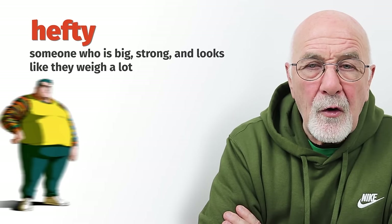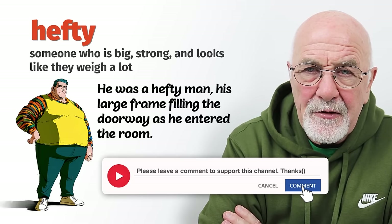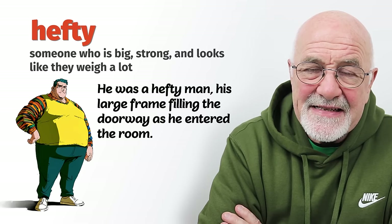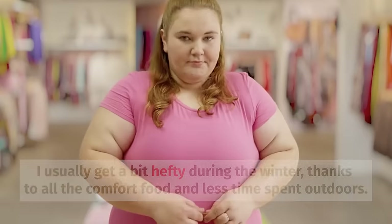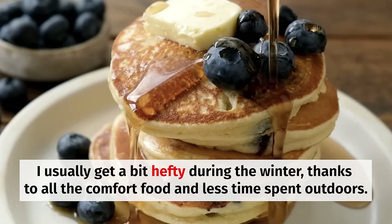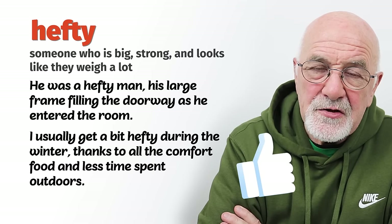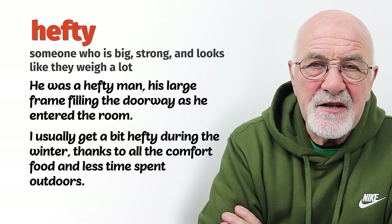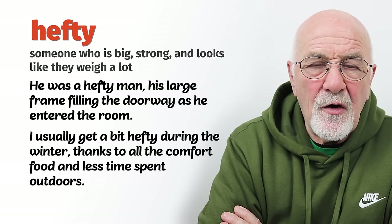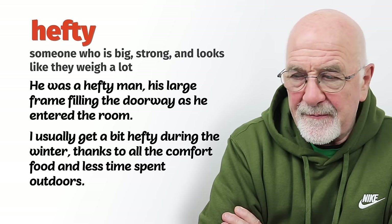Hefty is a little bit more informal than stout and corpulent, and it can relate to any person. It does mean that the person has got a lot of excess weight — they're carrying a lot of excess weight. I usually get a little bit hefty during the winter. I put on my winter coat — meaning I eat a little bit more than I should, maybe have one glass of wine too many, and don't exercise as much because it's cold. You could be a little bit hefty over the winter months and try to shed those extra kilos in spring and summer.